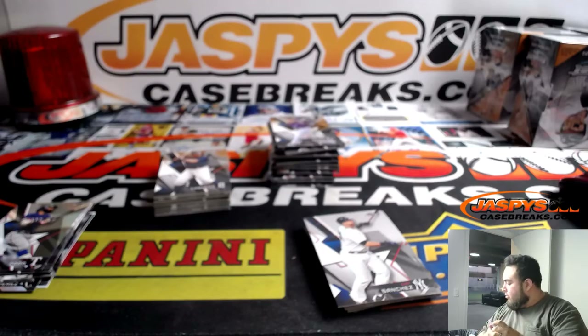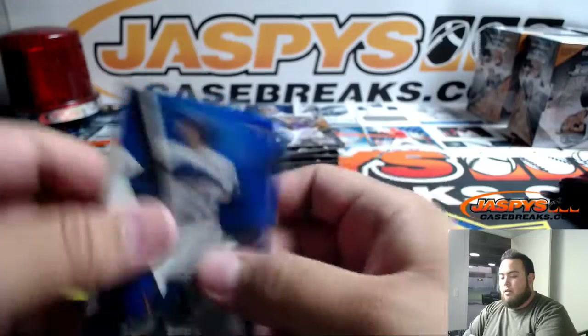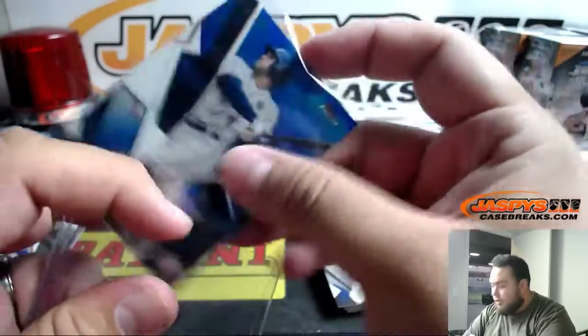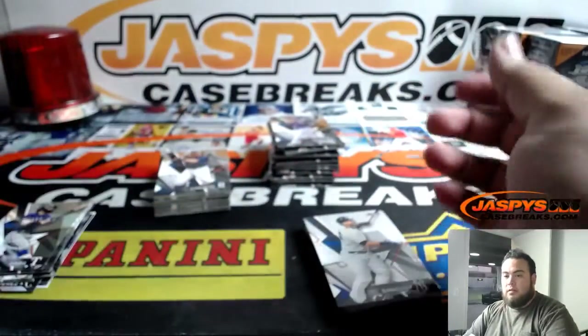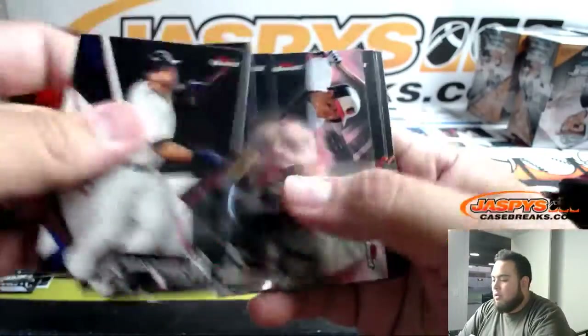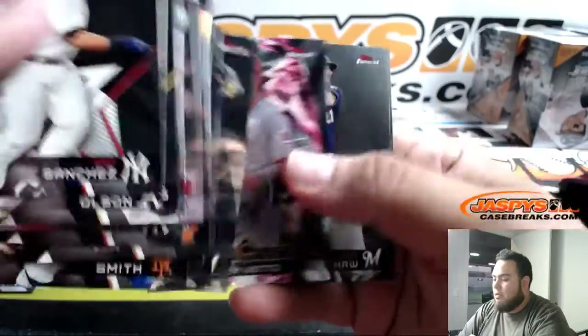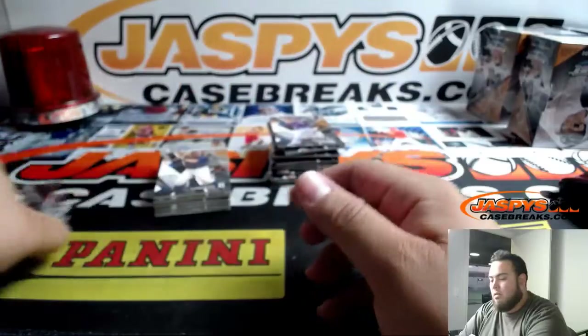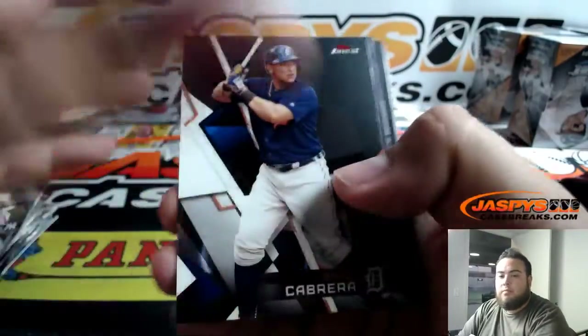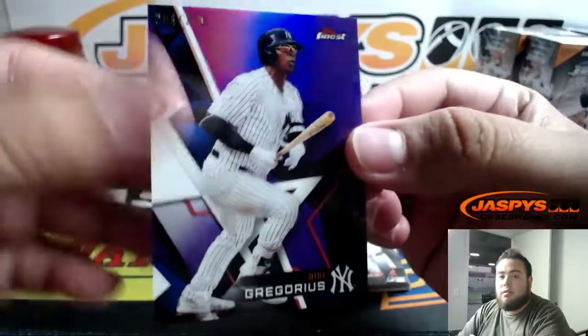So that is Milwaukee Brewers — that goes to John. And then Astros goes to Caesar. Next one we got a $250 DD Gregorius. We got a die cut — oh! Finest Careers Cal Ripken — I'm sure that's a nice little insert.